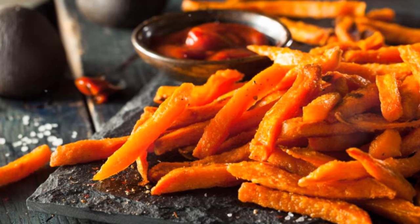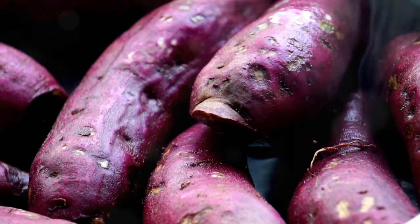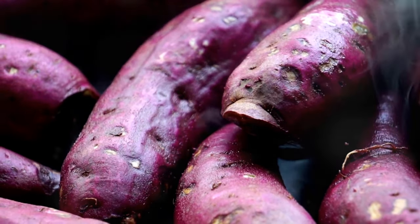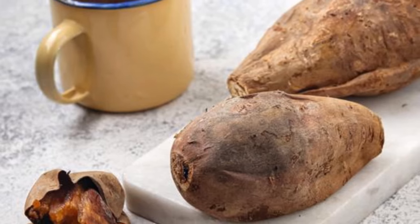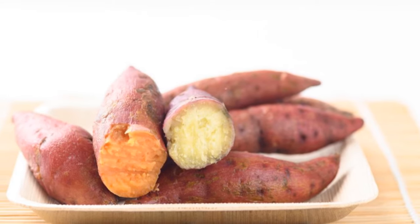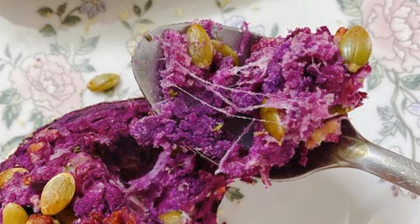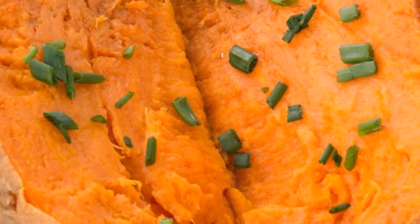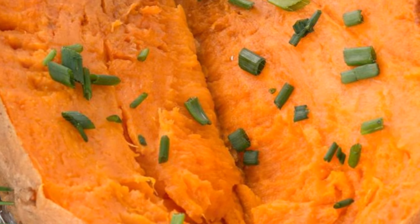Next up we have the vibrant and versatile sweet potato. This root vegetable is a nutritional powerhouse packed with potassium and fiber essential for healthy blood pressure. One cup of baked sweet potato provides 542 milligrams of potassium — more than a banana. They're also an excellent source of dietary fiber, which helps regulate digestion and promote satiety. You can roast them, mash them, or even spiralize them into noodles. Check out the description box below for some of my favorite sweet potato recipes.